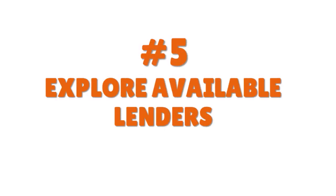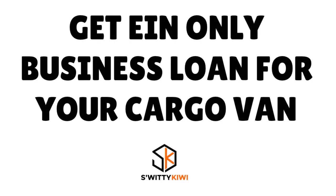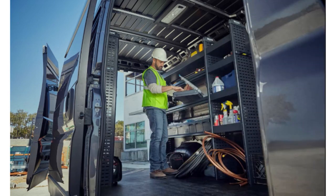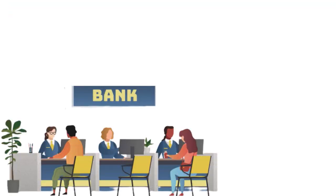Step number five: explore available lenders. When you talk about cargo van business loans EIN-only, you have three to four main categories of players. First are banks. Start with the bank where you currently have a relationship — where you have a business checking account or personal checking account, and where the cash inflows of your cargo van business are flowing through. For national banks, think Wells Fargo, Citibank, Bank of America, or Chase.